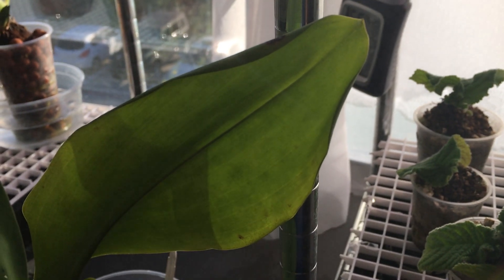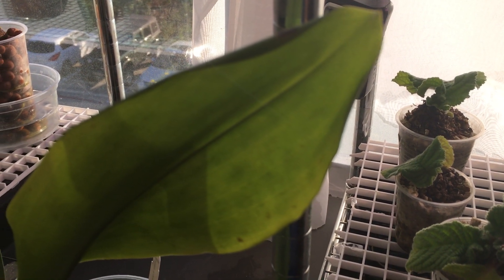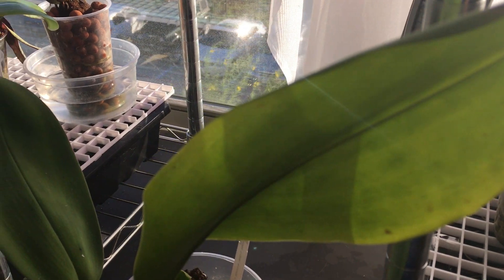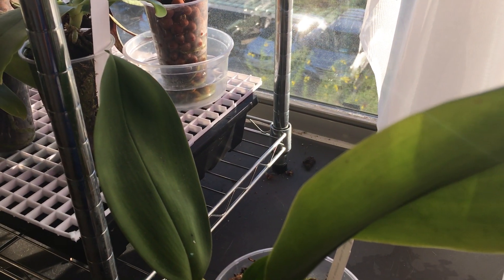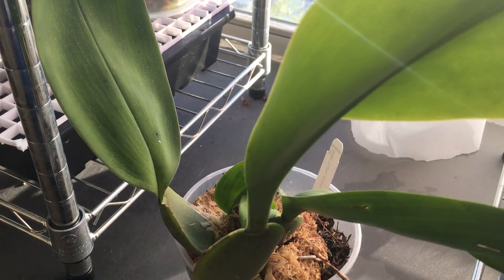Hello and welcome to my plant channel. This very first plant I'm going to be documenting is the Trichopelia suavis, and this has got to be one of my favorite orchids ever.